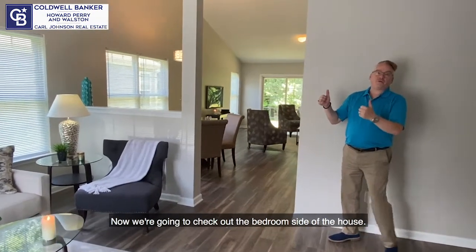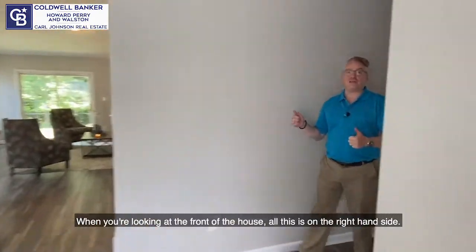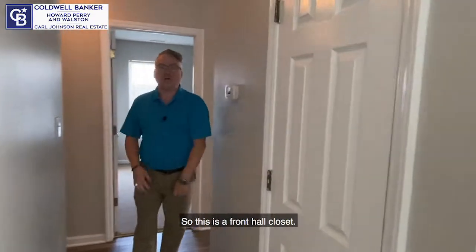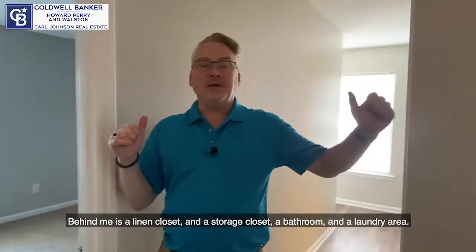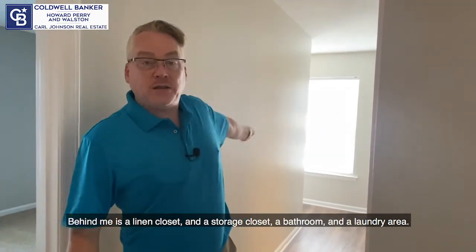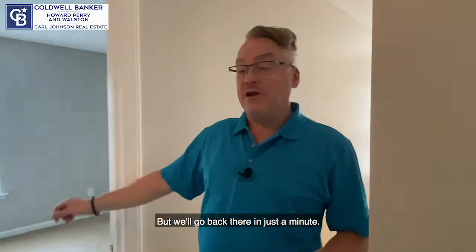Now we're going to check out the bedroom side of the house — when looking at the front of the house, all of this is on the right-hand side. This is a front hall closet. Behind me is a linen closet, a storage closet, a bathroom, and a laundry area — we'll go back there in just a minute.